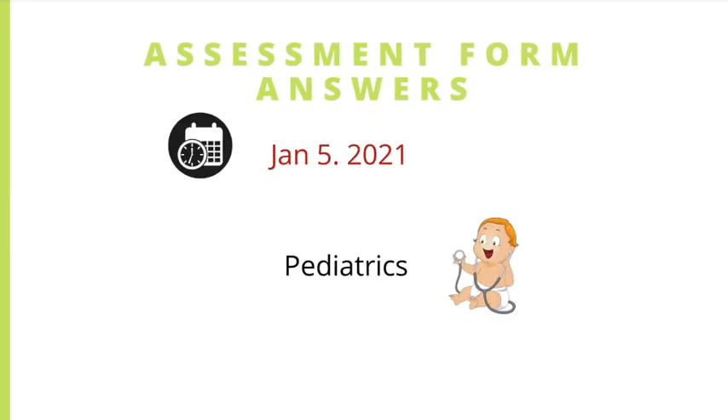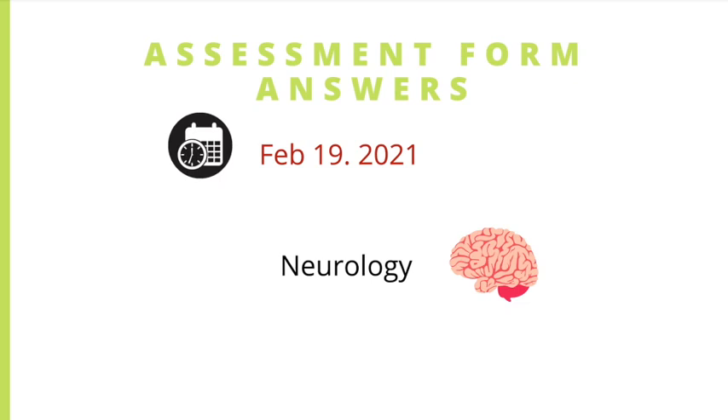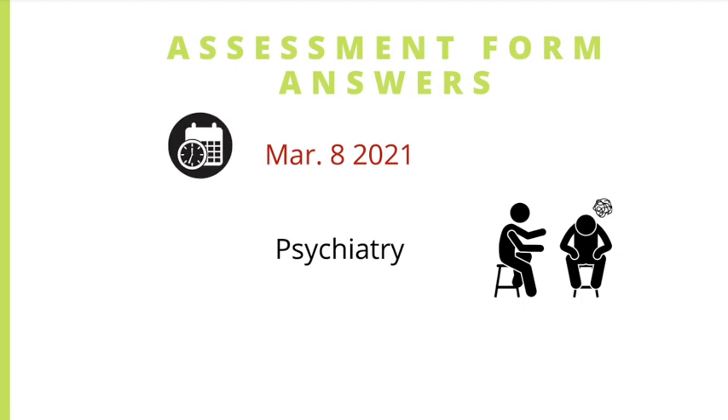Pediatrics also has four assessment forms, and the answers for all of them were added on January 5th of this year. For neurology, there are currently no explanations. However, they announced that on February 19th of this year, there will be explanations for all four neurology forms.